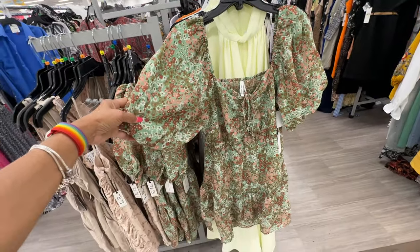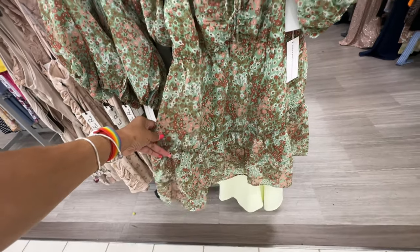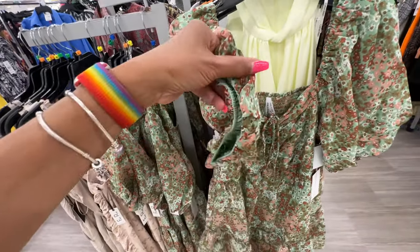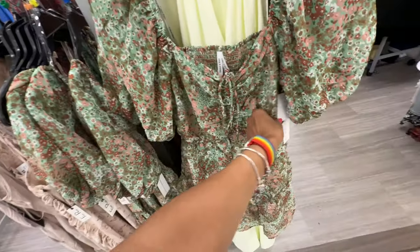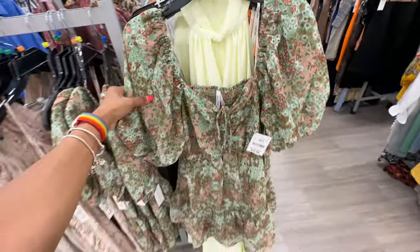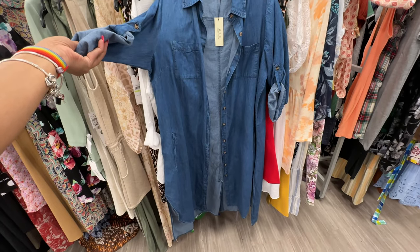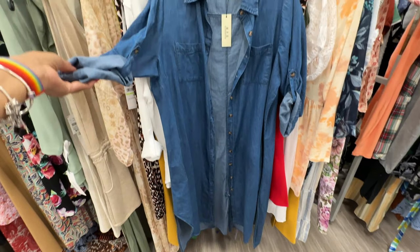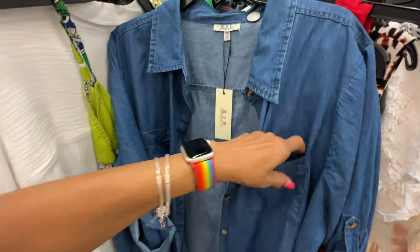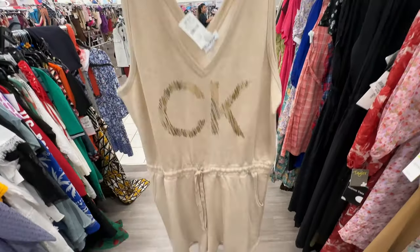This one is floral with drawstring in the front, one tier, elastic in the sleeve and in the back — Truly For You — $13. This is a nice shirt dress, denim, 3X — buttons on the front, split at the side, pockets on the breast area — $17. Calvin Klein Excel romper — $13.